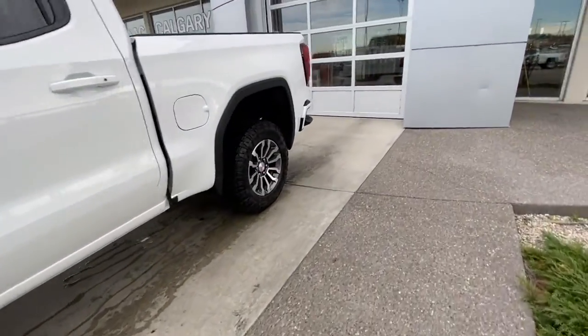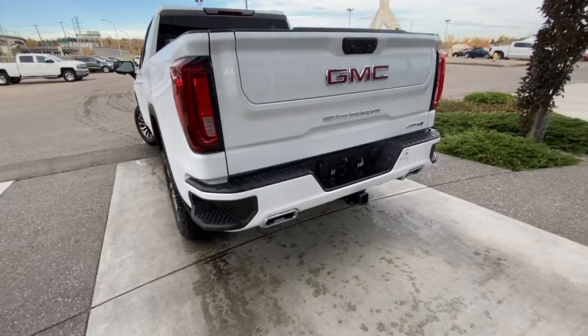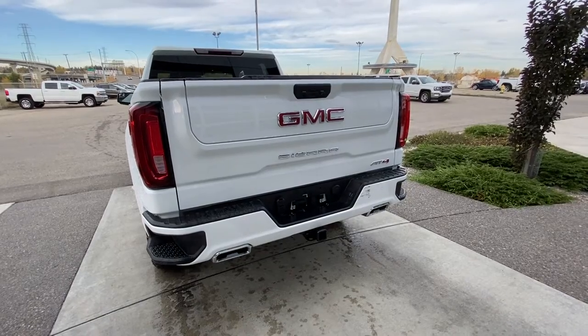Rear-tinted privacy windows and blacked-out window trim. The vehicle is equipped with remote start. We do have LED taillights, dual chrome exhaust tips, trailer tow hitch and package. We do have the GM Multi-Pro tailgate there.